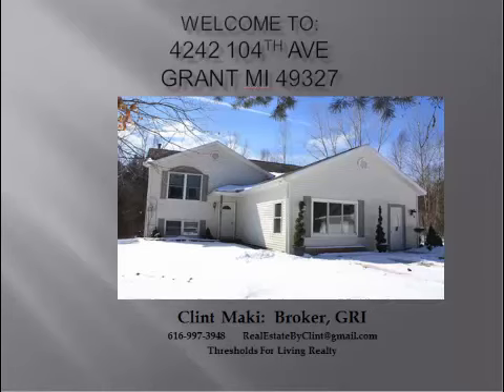Hello and welcome to 4242 104th Avenue in Grant, Michigan. This house is on acreage — a property on ten acres set way back off the road. So if you're looking for privacy in a home setting where you can hang out and do what you want, this has got what you're looking for.